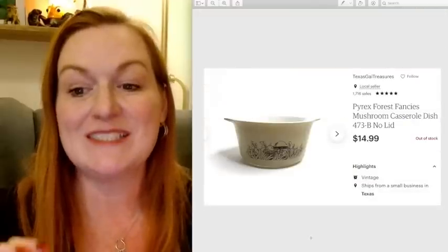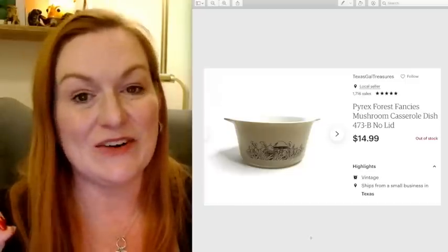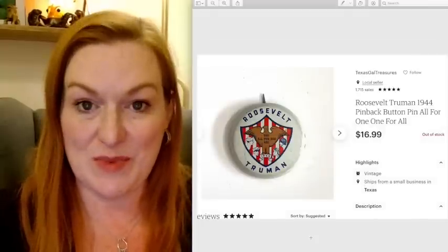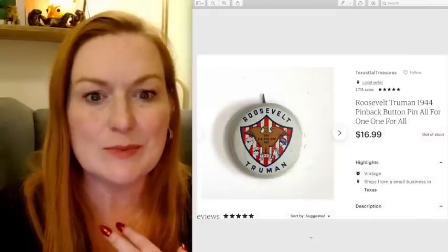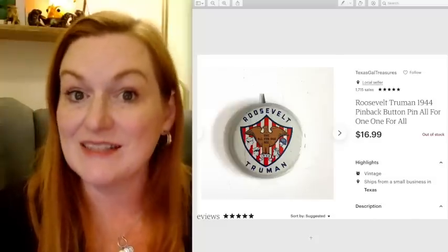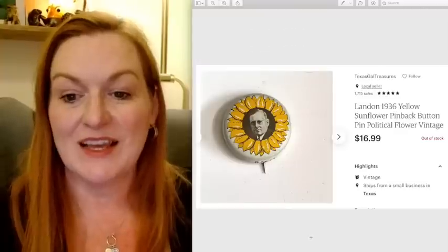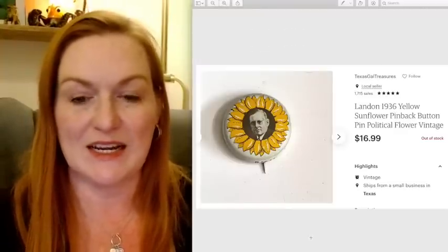This Pyrex Forest Fancies bowl — no lid — sold for $15, and I got this at a garage sale for 50 cents. Another one of the buttons sold from my big pin lot that I got for $25. There was probably like 500 pins in there at least, and I've been selling them pretty steadily — they've made quite a bit of profit. This one sold for $16.99. Another button sold from the same lot — I think they're all going to the same buyer. This one also sold for $16.99.